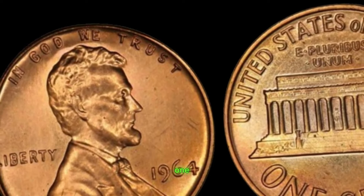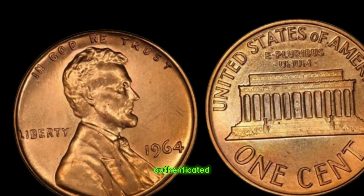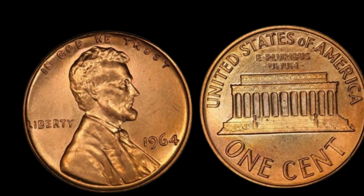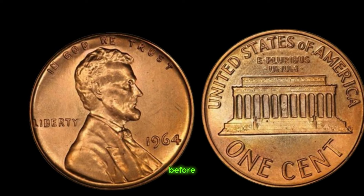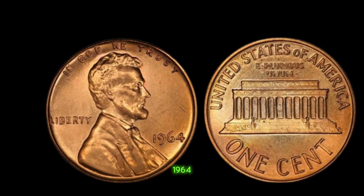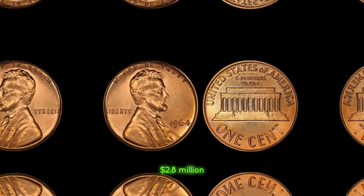How can you tell if you have one of these valuable pennies? The absence of a mint mark is the key identifier. However, it's essential to have your coin authenticated by a reputable grading service to confirm its rarity and value. Remember, not all 1964 pennies without mint marks are the real deal — counterfeits and alterations exist, so it's crucial to do your research and seek expert opinion before making any claims. The 1964 Lincoln penny without a mint mark serves as a reminder of the hidden treasures waiting to be discovered in the world of numismatics. Finally, this coin value is $2.8 million.